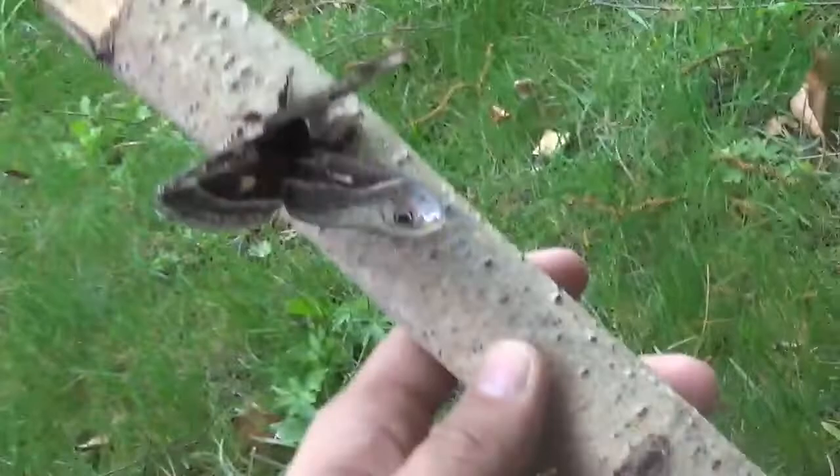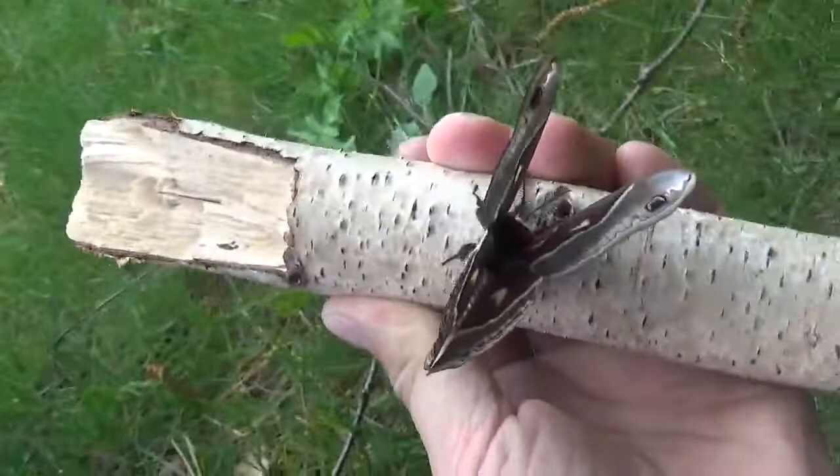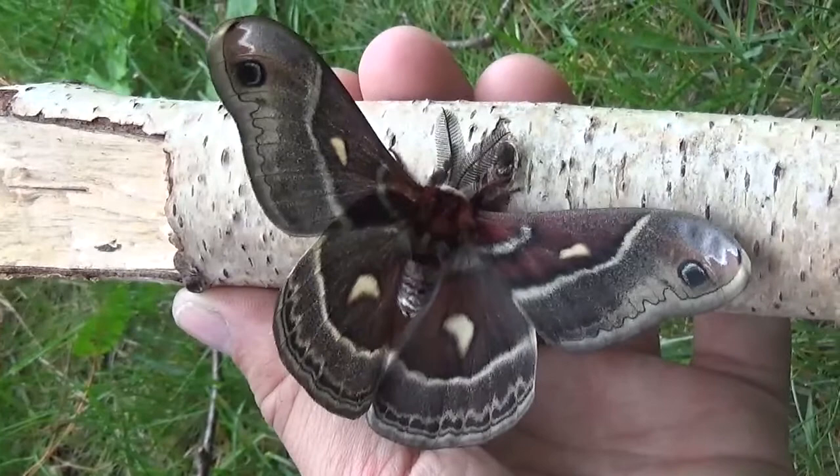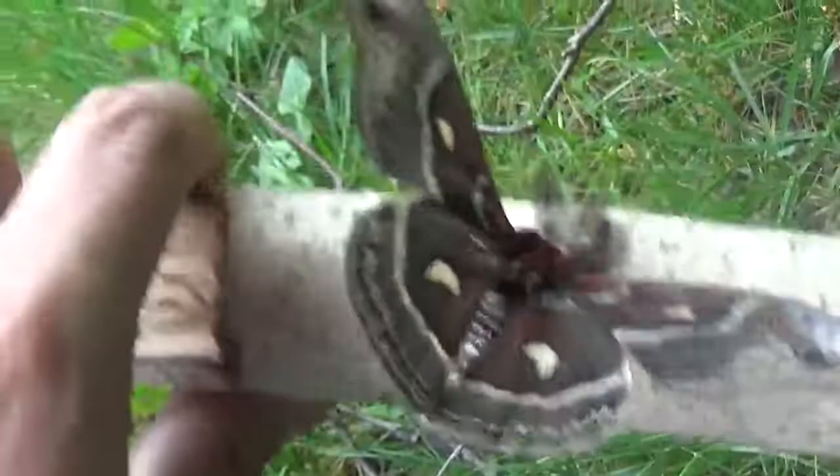I've always been fond of this genus of moths. Of course my favorite is the big cecropia moth, the Hyalophora cecropia, but this is the smaller cousin and it's found in the northern United States, in North America, where it has one generation per year that hatches in spring.